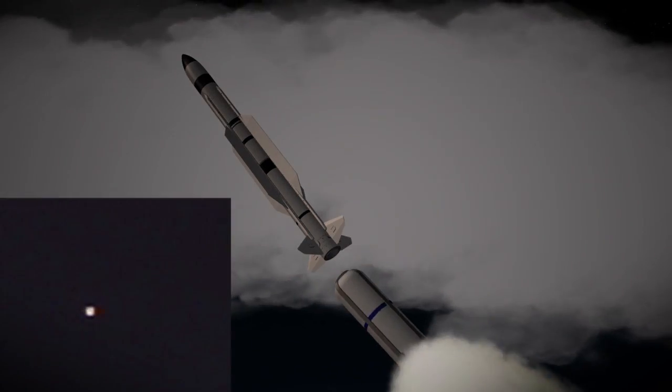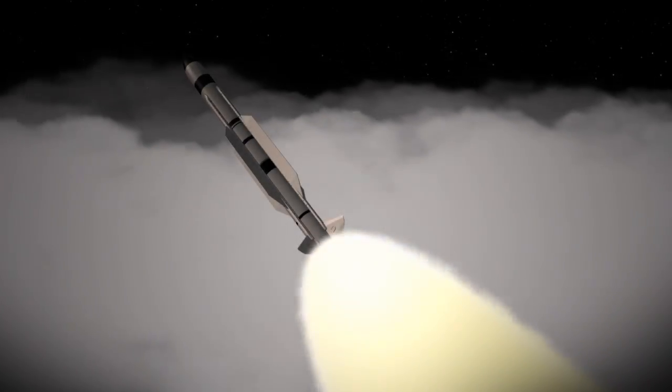Several minutes after target launch, the ship's crew fired the SM-3 Block 1B. The missile completed booster burn and separation, followed by second stage rocket motor burn and separation.